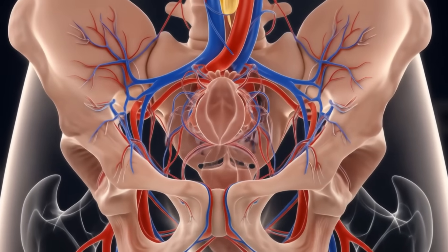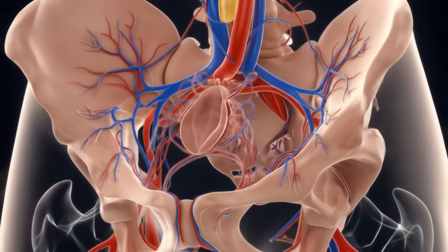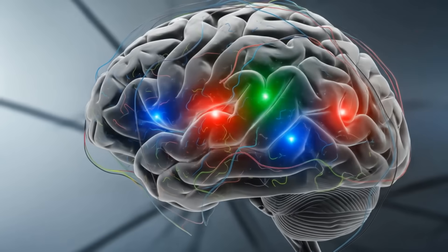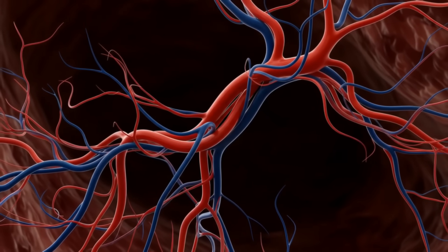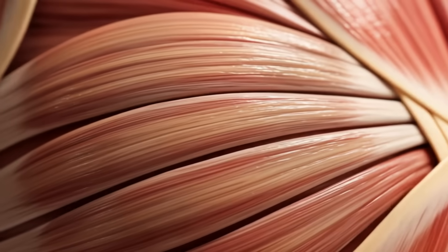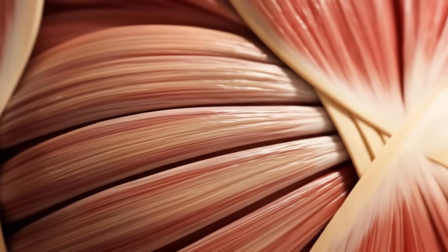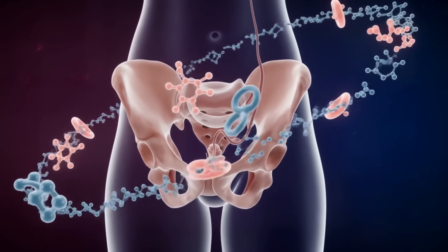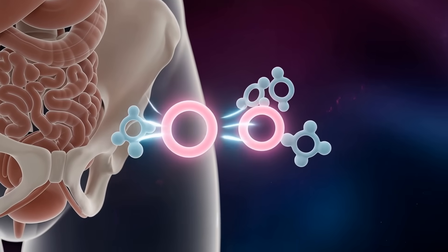So what have we learned? The female orgasm is an incredible symphony of biological systems working in harmony. It's a testament to the amazing complexity of human physiology. But remember, this is just a general overview — every body is unique, and experiences can vary widely. What's truly remarkable is how all these systems — circulatory, nervous, muscular, and hormonal — work together to create such a profound experience. It's a reminder of just how intricate and fascinating our bodies really are.